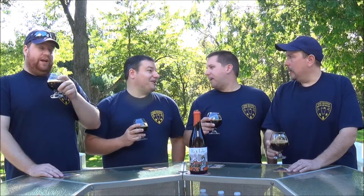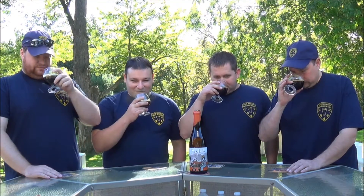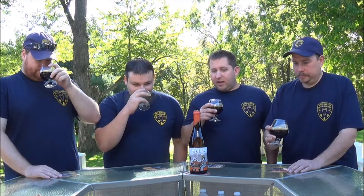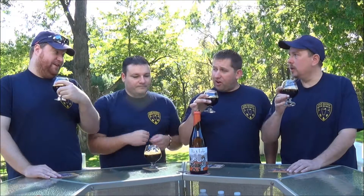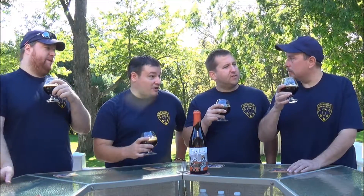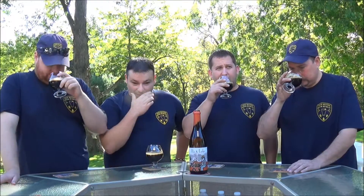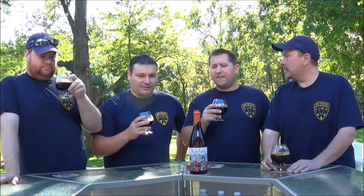There's the smoked malts — that's like bacon. It's definitely the front runner in the aroma. I do get a little bit of bourbon sweetness. There's a dark fruitiness, and a little dark fruit. Almost leathery. I'm definitely getting that leathery note.